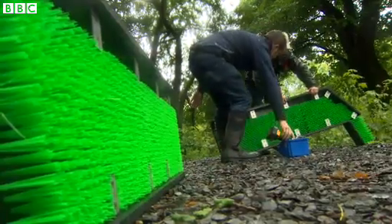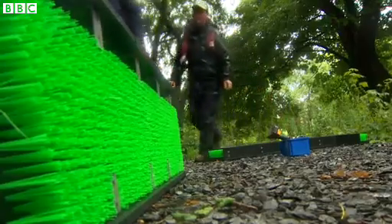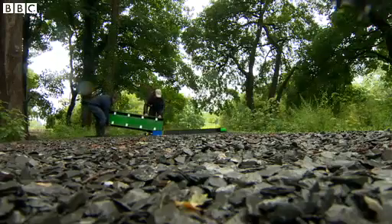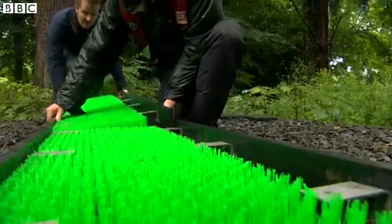This team from the charity The Rivers Trust is building special eel pathways to be added to 10 weirs, dams and flood defences. The aim is to give these tiny creatures a helping hand.